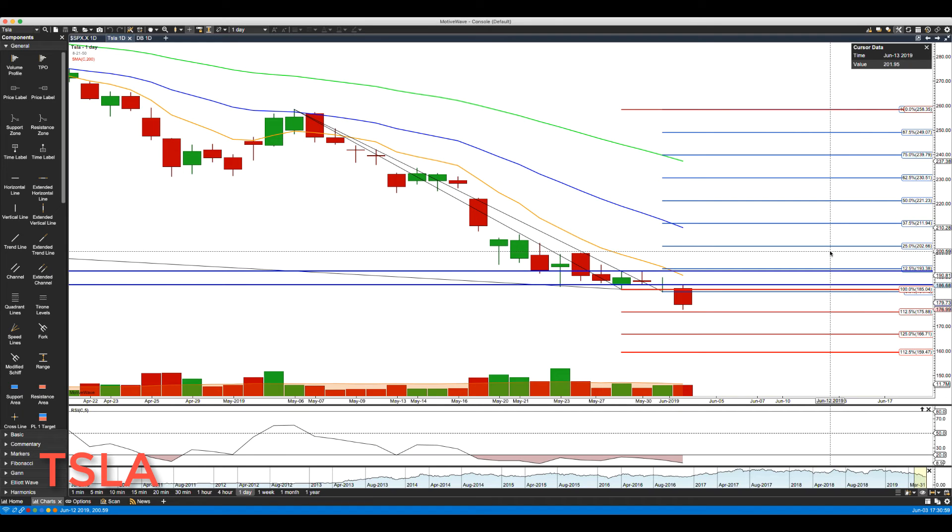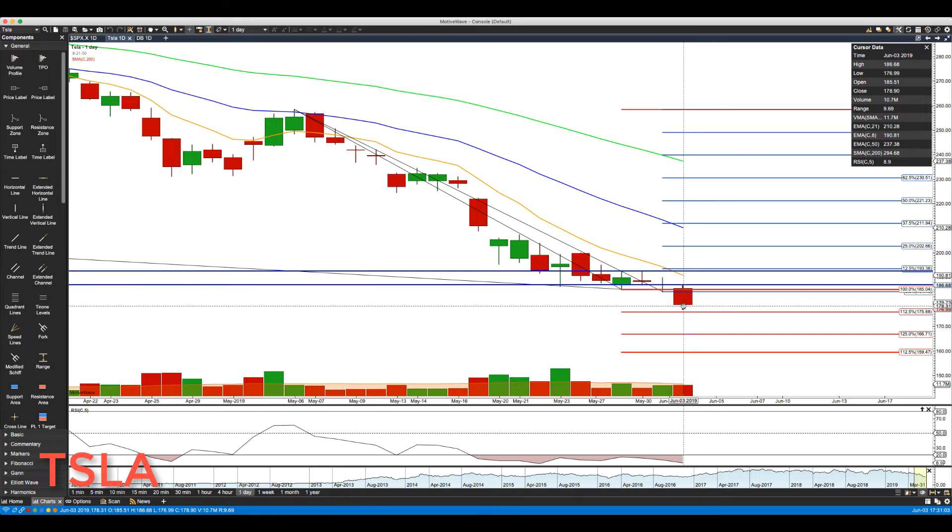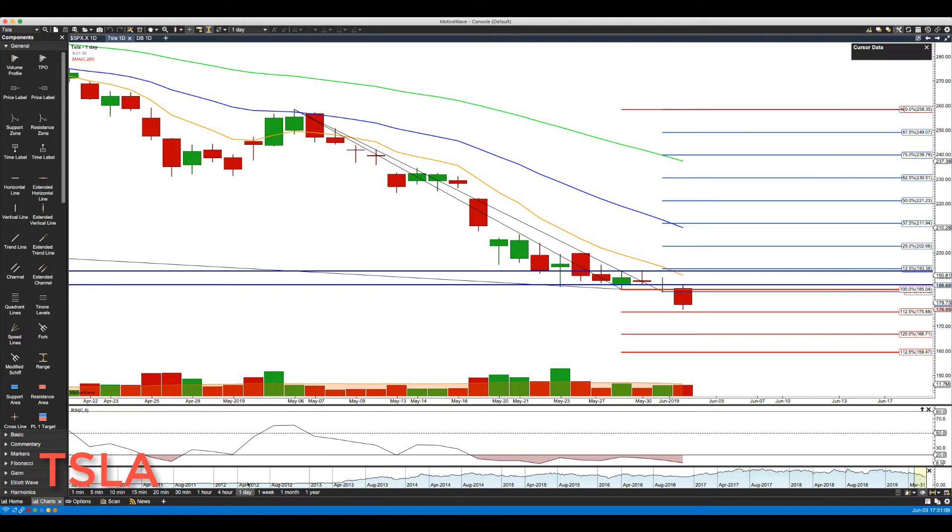Hello everyone, Mike Arnold here, co-founder at Patrick and Partners with Bob Ichino. Let's take a look at Tesla today — another big drop, no traction here at all. Let's jump to the four-hour chart.